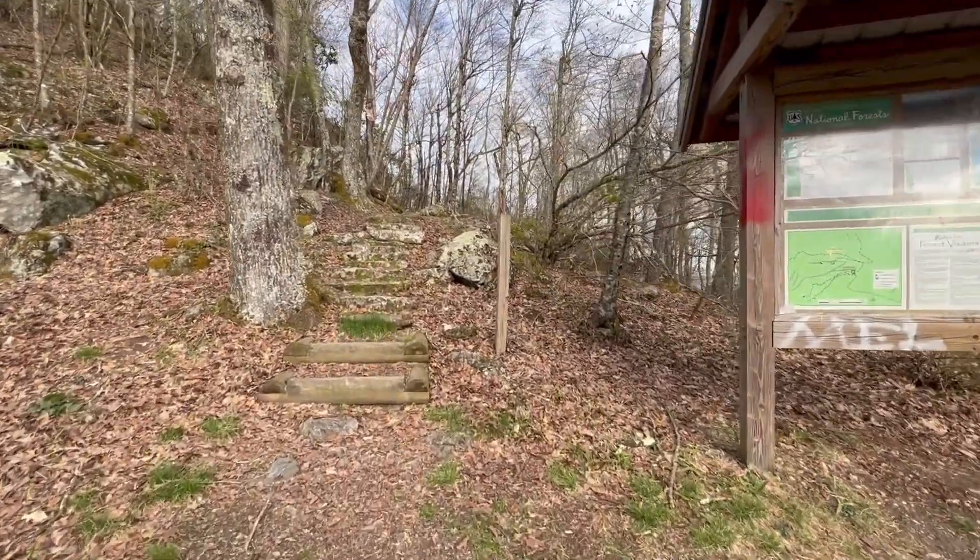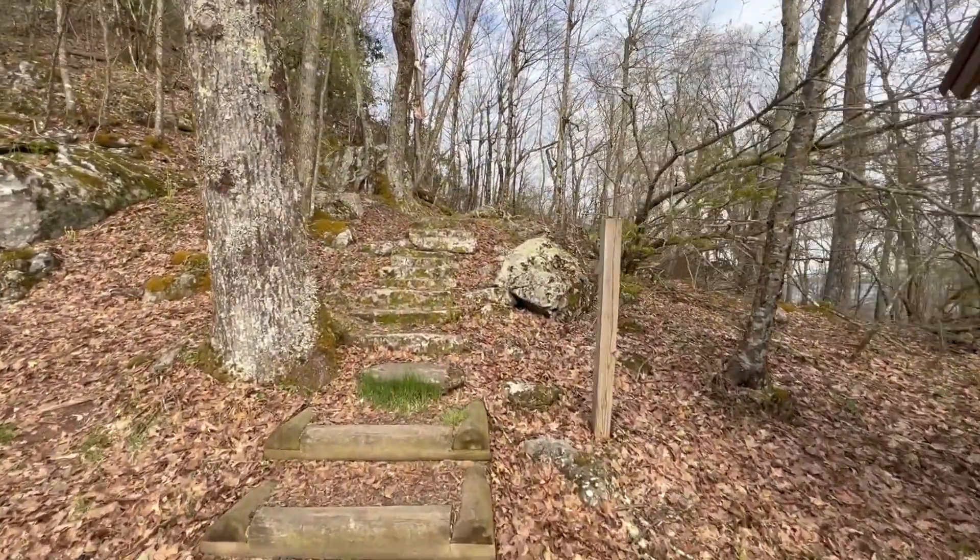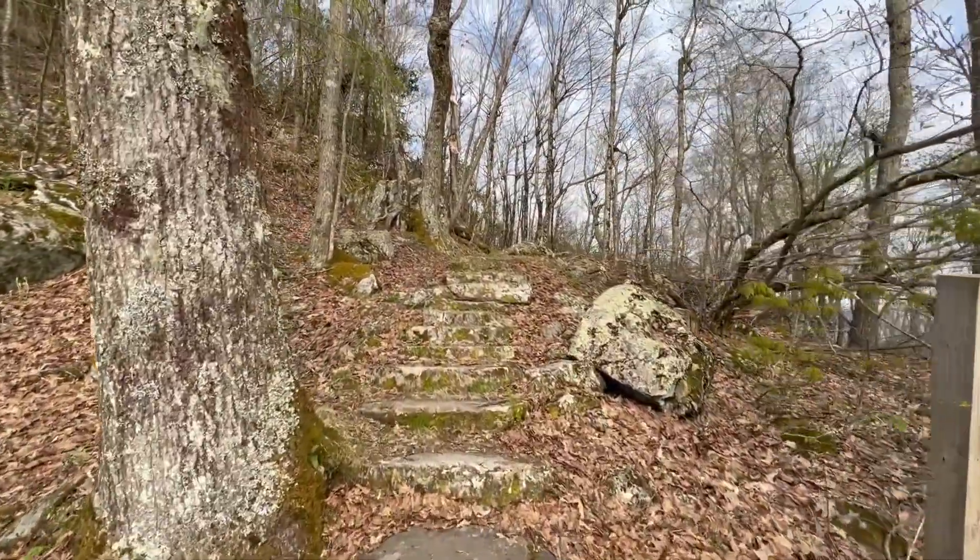Alright guys, so we are just up the hill from the campground. And right behind me — let me spin around here — those stairs will lead us up to where the old fire tower was here at Comer's Rock. So starting out here at this sign, you just follow this trail right up to the top.